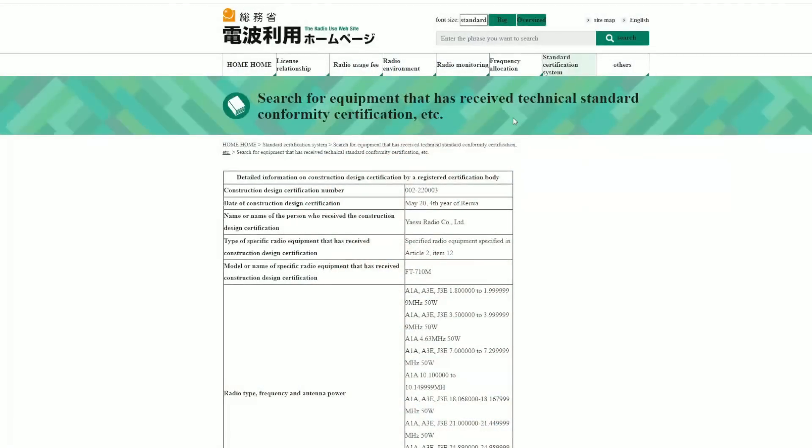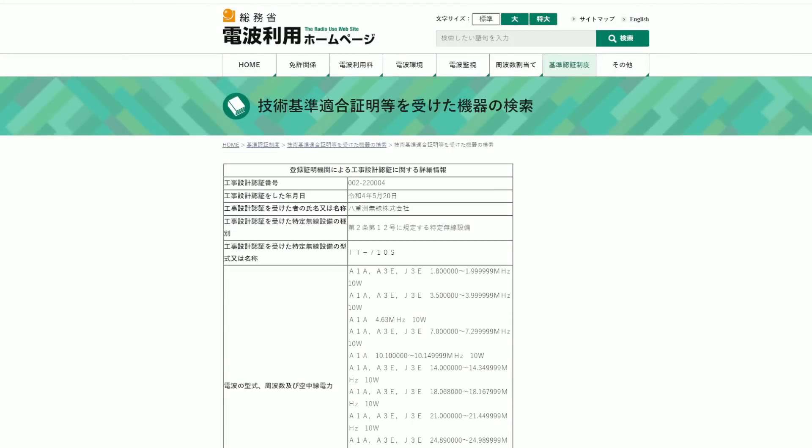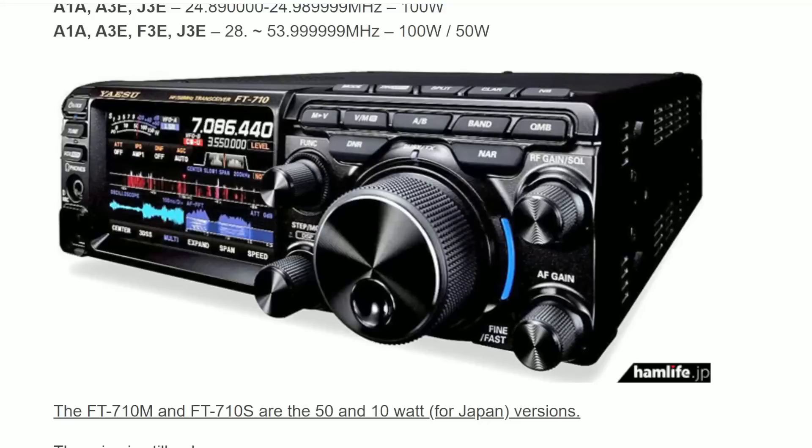Looking at the 710M, it's limited to 50 watts across all frequency ranges — a 50-watt radio regardless of band. The 710S is only 10 watts across HF bands, with 20 watts on 6 meters. The original FT710 model offers 100 watts on HF and 50 watts on 6 meters.